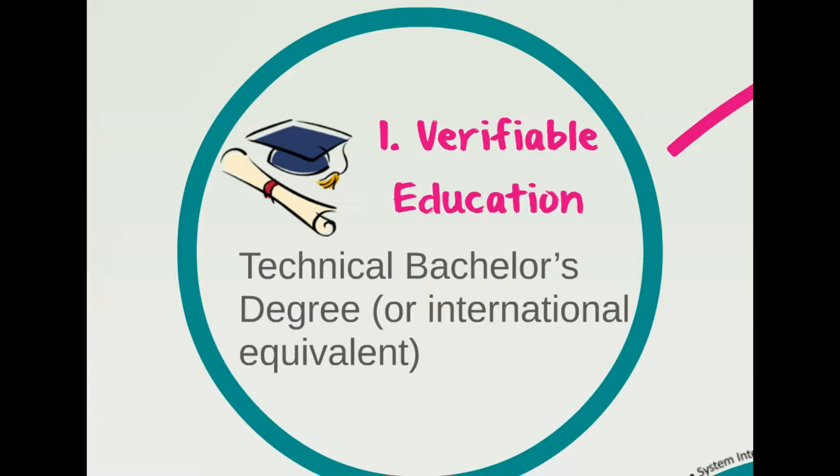If you have a non-technical degree, or even if you don't have a degree, that's okay. You just need to add more experience to your application.